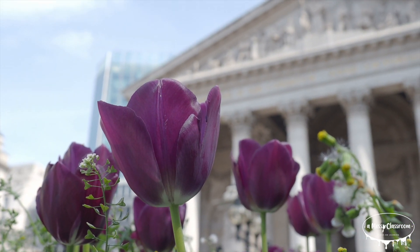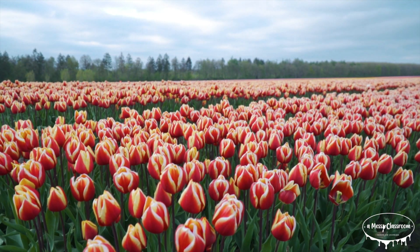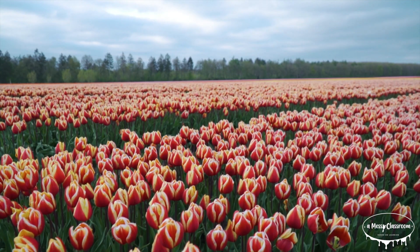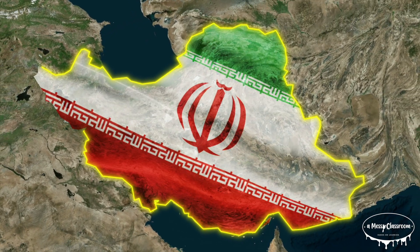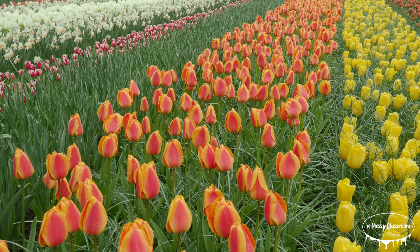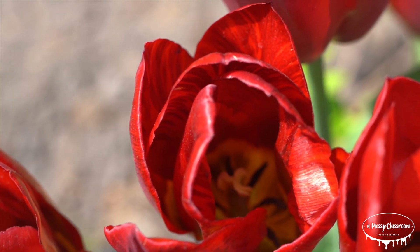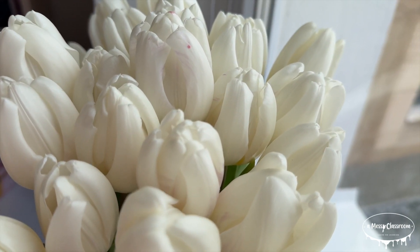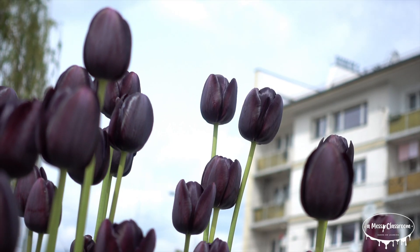Tulips hold cultural and symbolic significance across the world. In the Netherlands, tulips are a national symbol celebrated each year on National Tulip Day. In Turkey and Iran, tulips have historically represented paradise and divine beauty. Different tulip colors also carry meanings: red symbolizes love, white represents forgiveness, yellow signifies cheerfulness, and purple stands for royalty.